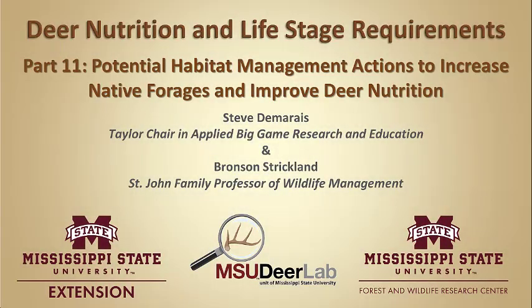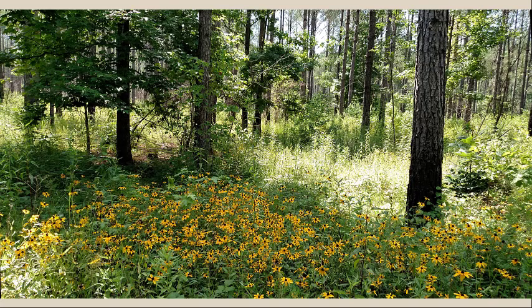Welcome to the MSU Deer Labs online seminar series brought to you by Mississippi State University Extension Service and the Forest and Wildlife Research Center. My name is Steve Damaris and I'm the Taylor Chair in Applied Big Game Research and Instruction at Mississippi State University. Thank you for joining me. This presentation is not about habitat management per se, but let me give you just a couple of nuggets to give you an indication of what you'll see in some other seminar series focusing on active habitat management.